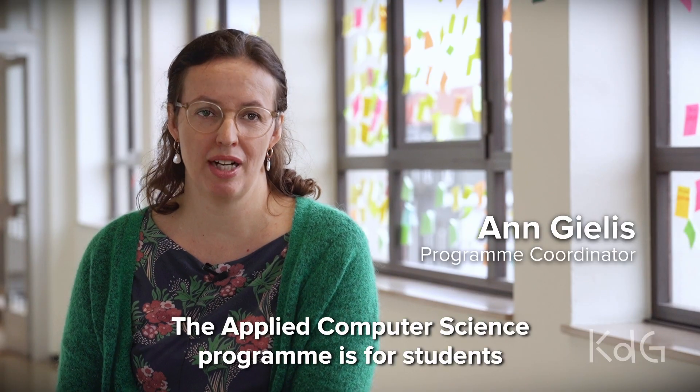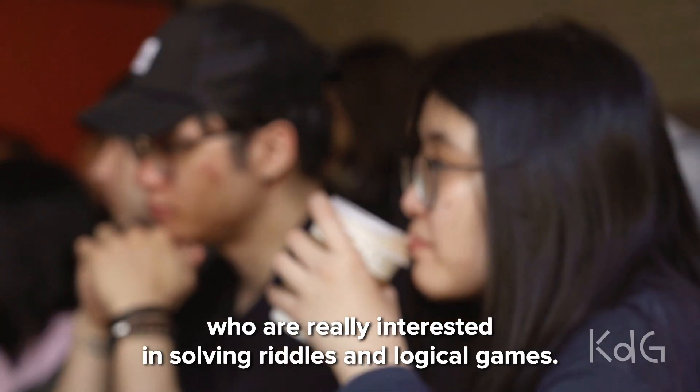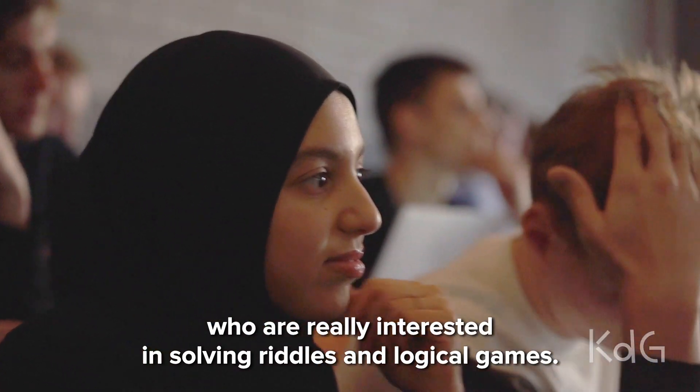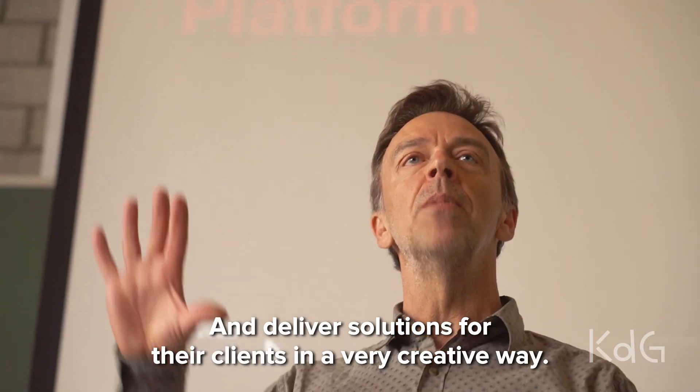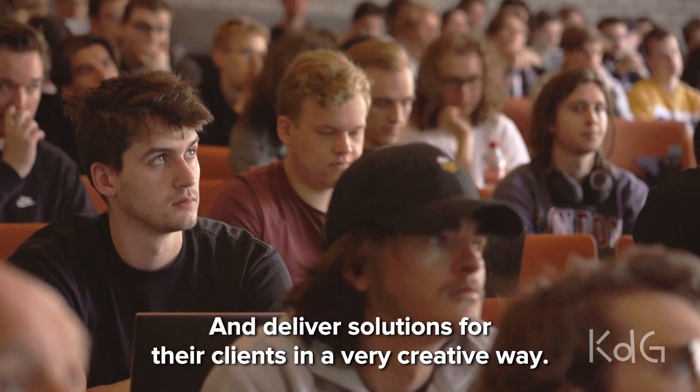The Applied Computer Science program is for students who are really interested in solving riddles and logical games and who want to be creative and deliver solutions for their clients in a very creative way.